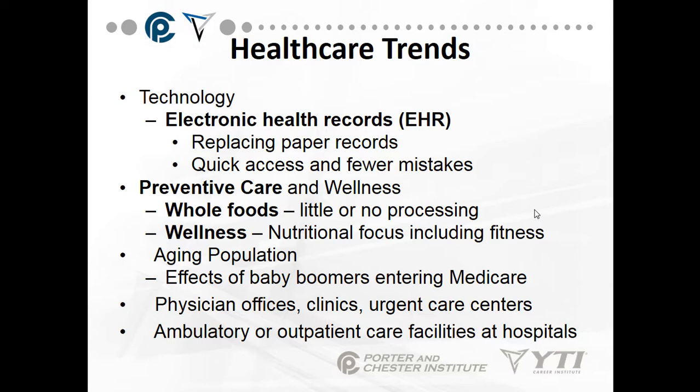We talk about the aging population — the baby boomers who are now in their 60s, 70s, and 80s. This is the effect of baby boomers entering Medicare. It's the largest population ever to be in the Medicare and Social Security system.